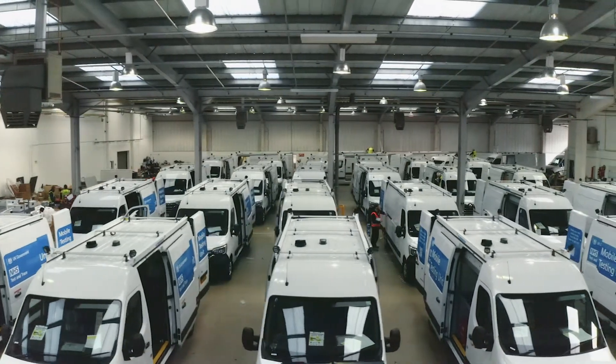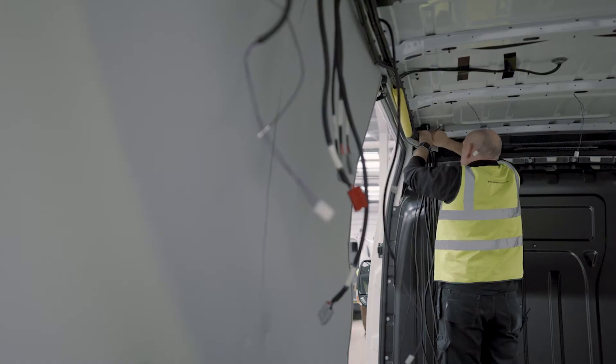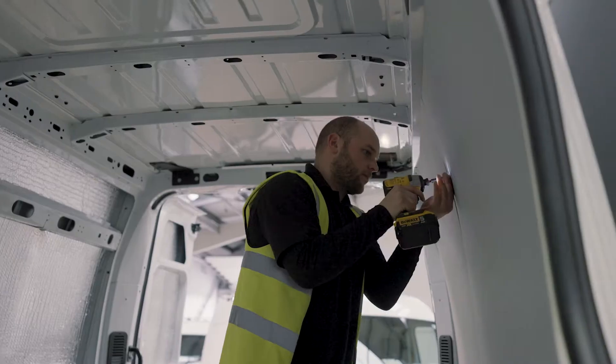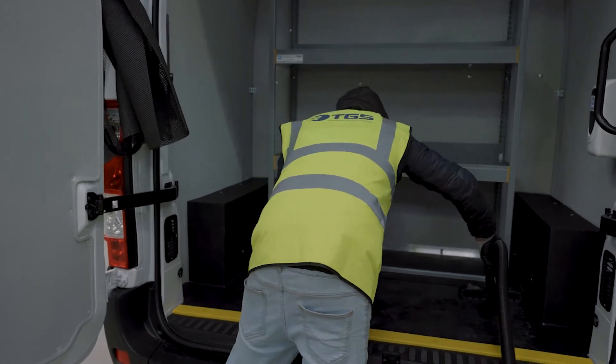The production process for this particular project has been an interesting one in that we're completely sealing the vans for cleaning purposes. Each process we've done in two phases: one phase, then we seal it up to make it clean, and then a second phase before the last seal. The very last process is filling the vans up, QC, and cleaning ready for delivery.